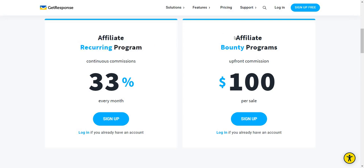On the other hand, you have the affiliate bounty program where you get an upfront commission of $100. This isn't for when someone gets started with a trial — this is for when anyone gets any type of plan. You get $100 upfront and then that's it. There's no recurring, nothing after, and that's what you have to pick and choose from.